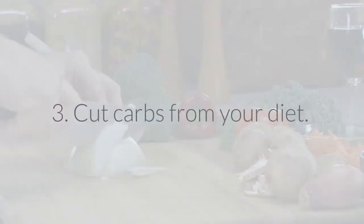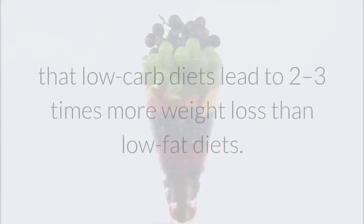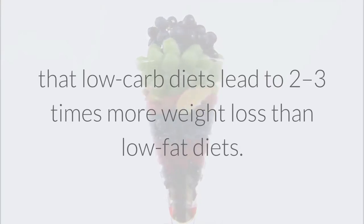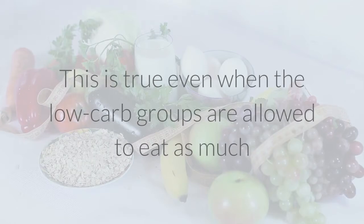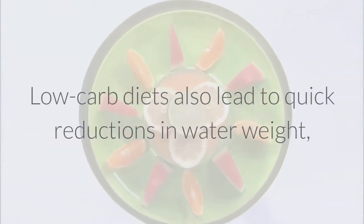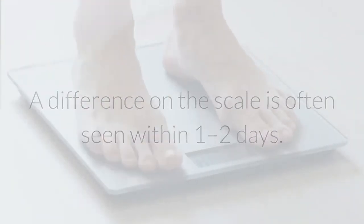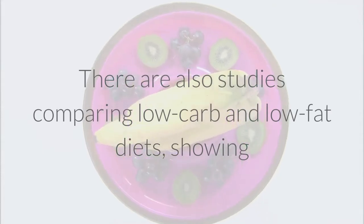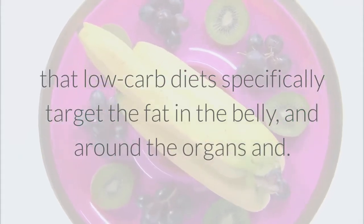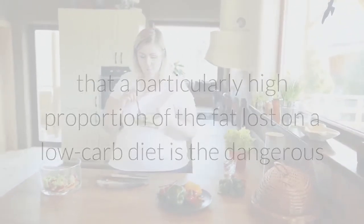3. Cut carbs from your diet. Carb restriction is a very effective way to lose fat, supported by numerous studies. When people cut carbs, their appetite goes down and they lose weight. Over 20 randomized controlled trials have shown that low-carb diets lead to 2-3 times more weight loss than low-fat diets — even when the low-carb groups are allowed to eat as much as they want, while the low-fat groups are calorie-restricted and hungry. Low-carb diets also lead to quick reductions in water weight, giving people near-instant results. A difference on the scale is often seen within 1-2 days. Studies show that low-carb diets specifically target fat in the belly and around the organs, meaning a high proportion of fat lost is the dangerous, disease-promoting abdominal fat.